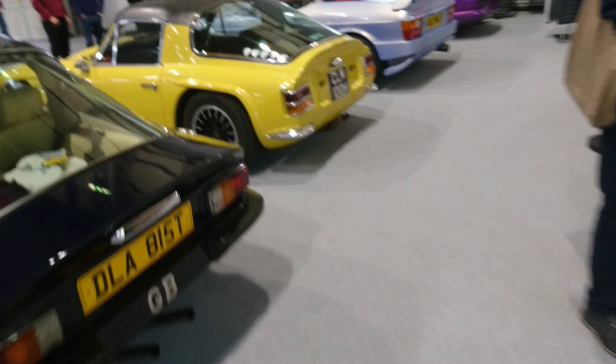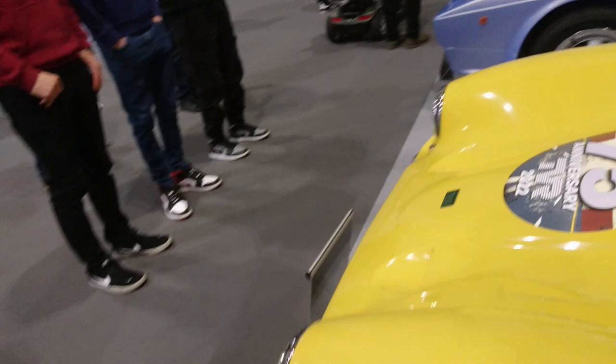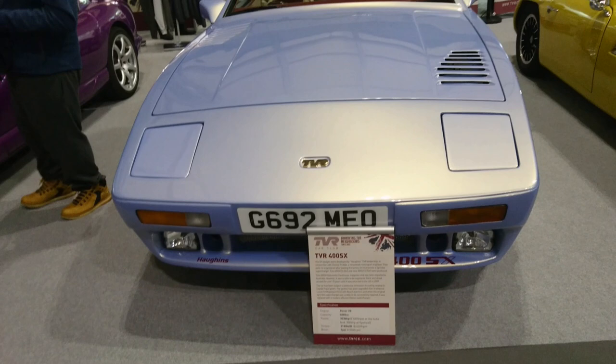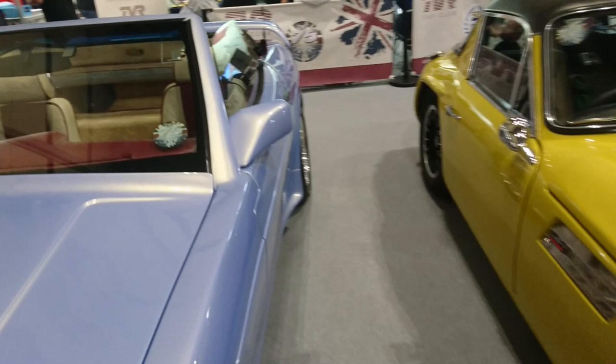69 TVR Vixen S2 — it's actually one of those in the last ever episode of The Saint, called 'The World Beater.' This one was in Penthouse — they used to get the models in the day to pose with these. 89-90 TVR 400 SX, so a sort of wedge one. Mark III Capri door handles, I think. I can't remember what these rear lights are off actually.